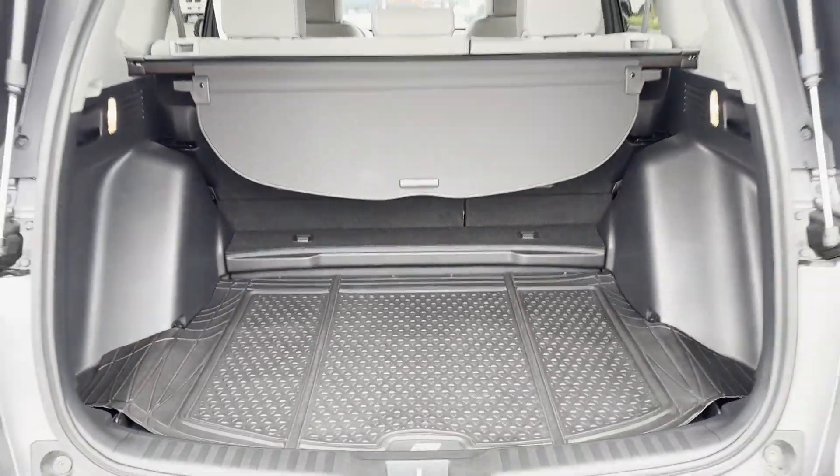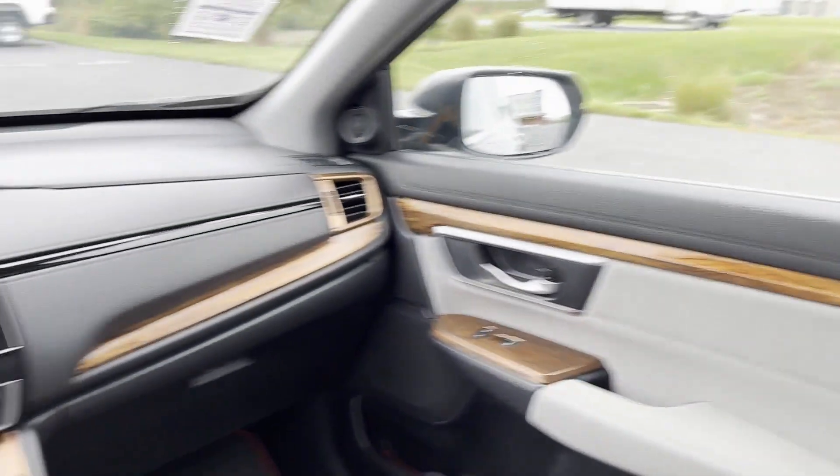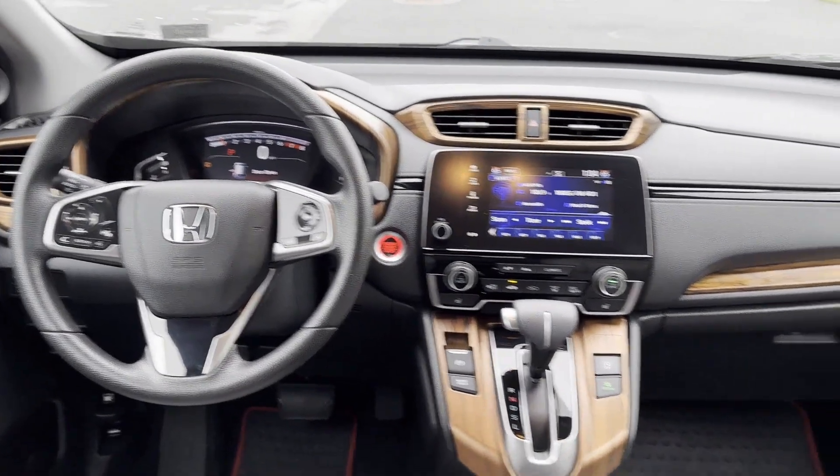Tinted windows, power driver seat, and pass-through rear seat round out the package. This is a top-rated dealer — make an appointment today to test drive this popular model.